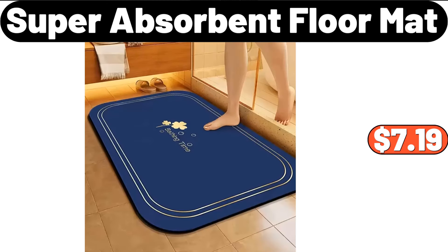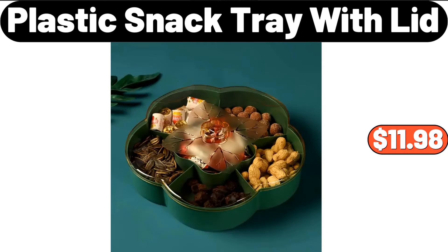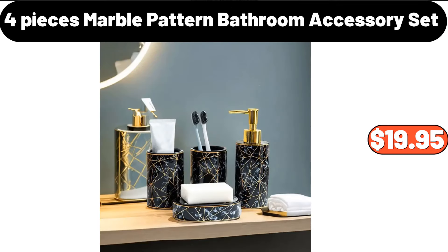Super Absorbent Floor Mat, $7.19. Porcelain Gravy Boat, $6.00. Plastic Snack Tray With Lid, $11.98. 4-PCS Marble Pattern Bathroom Accessory Set, $19.95.